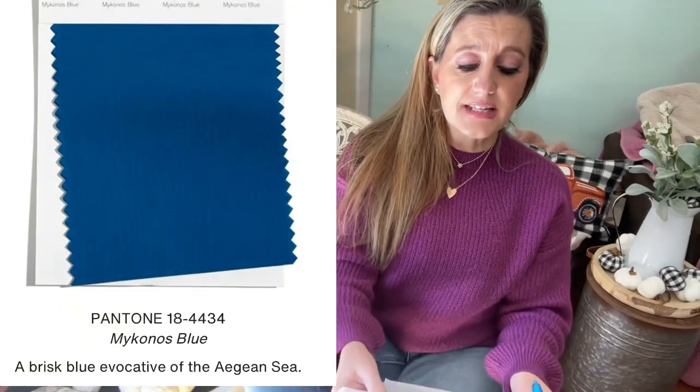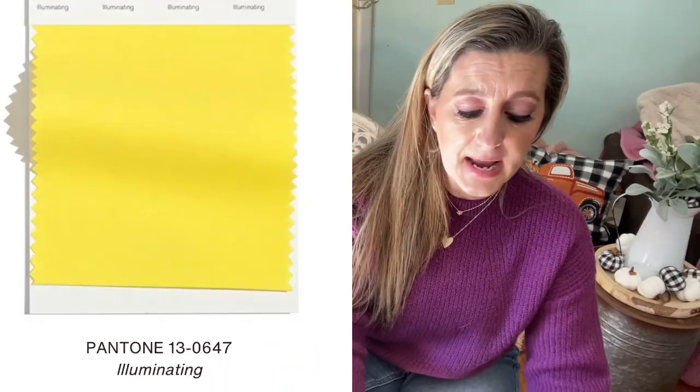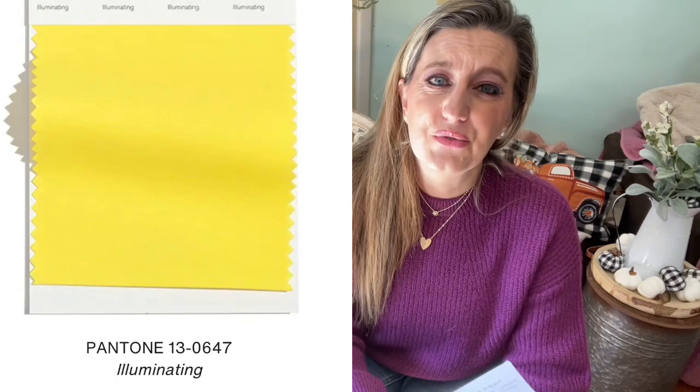The first color is called Mykonos Blue — a brisk blue evocative of the Aegean Sea. The next color is Illuminating, one of the two colors of the year — a beautiful yellow described as friendly, joyful, and optimistic, offering the promise of a sunny day. Yellow to me is like rebirth, new life, spring, fresh, and optimistic — I get all of that from this yellow.